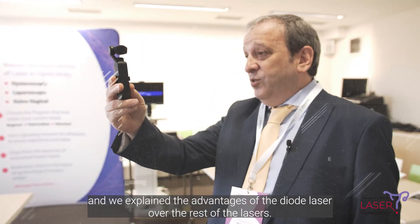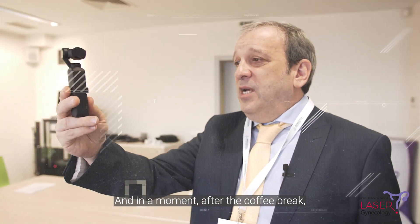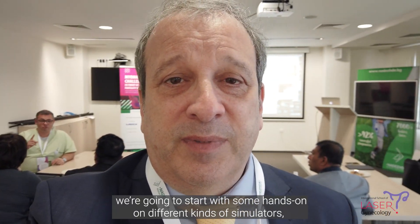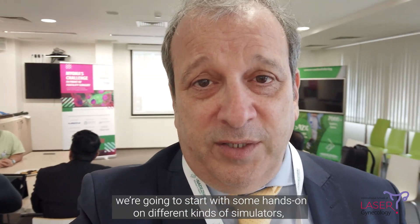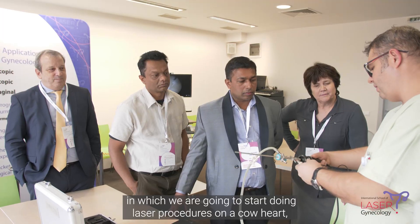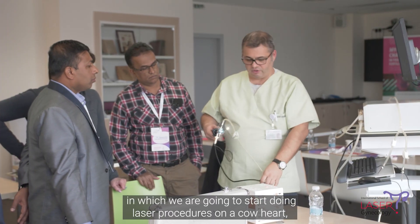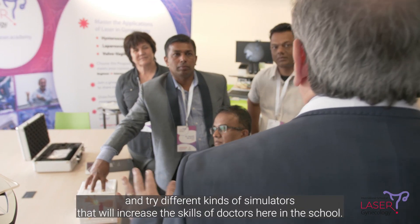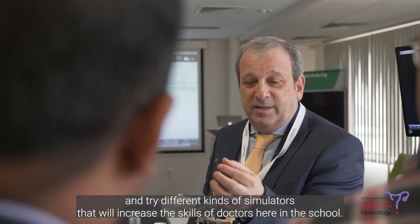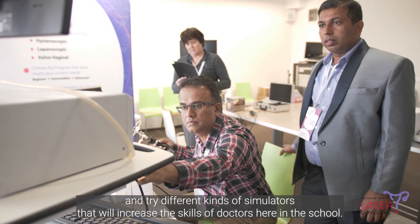We explained the advantage of the diode laser over the rest of the lasers. And in a moment, after the coffee break, we are going to start doing some hands-on on different kinds of simulators, in which we are going to start doing laser procedures on a cow heart, and try different kinds of simulators that increase the skills of our doctors here in the school.